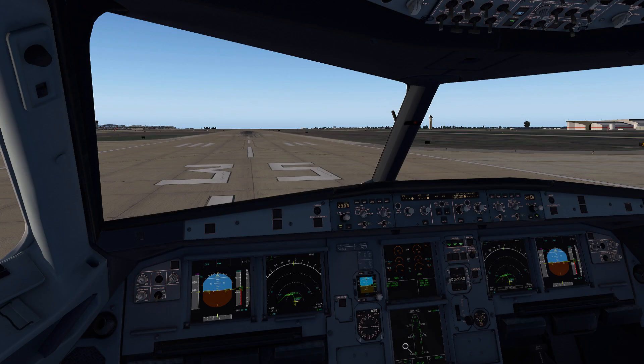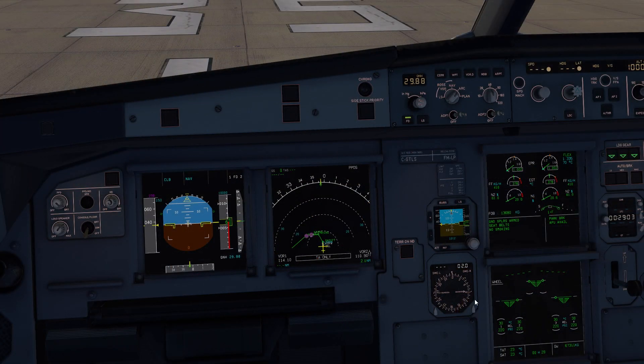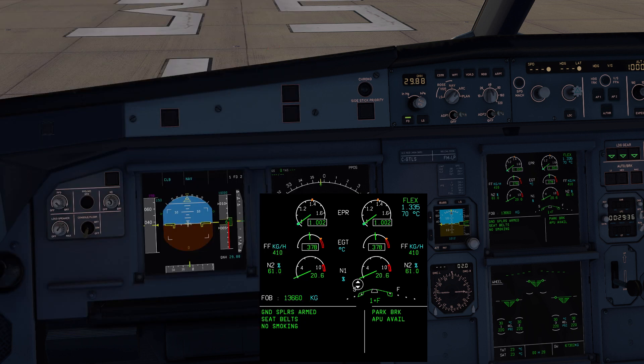We're going to fire up the engines and test the performance. We're looking for an EPR of 1.30 with this flex temperature. The engines are spooled up. With the assumed temperature, our aircraft was actually targeting a 1.304 EPR, but this one looks like we're going to be at 1.335 EPR — just a little bit of a difference, but that's to be expected. The real test will be our V1 speed. According to our notes, from flex to V1 was 35 seconds, and the actual EPR reached during the takeoff roll was 1.300.